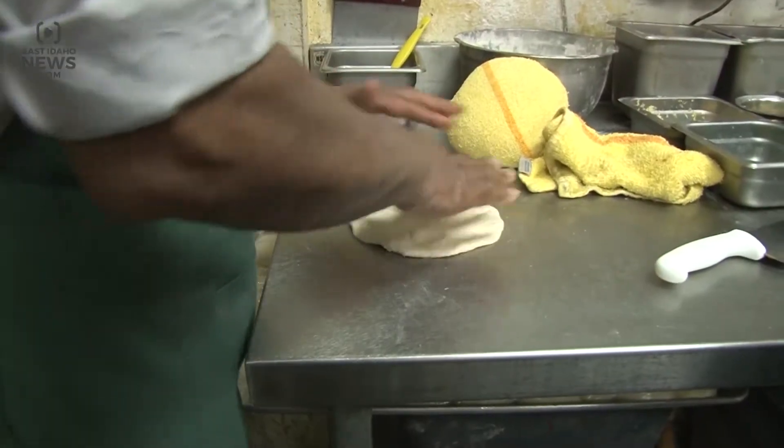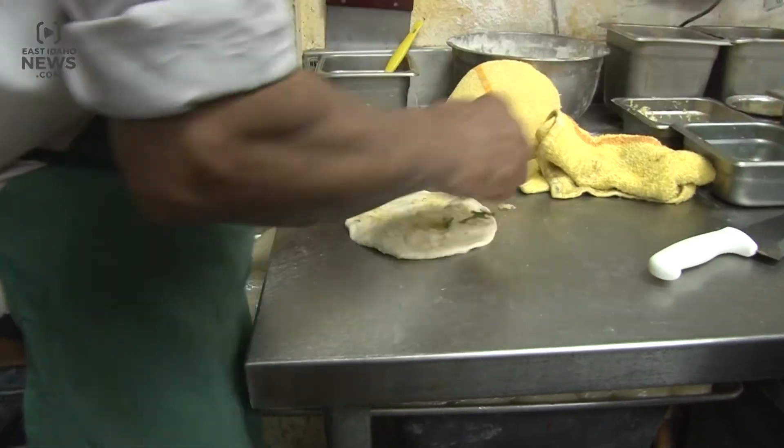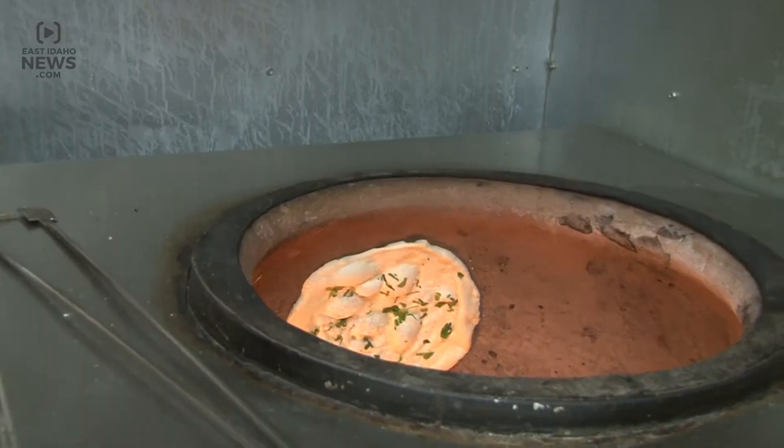A classic side that's made to order is the garlic naan, an Indian flatbread. Cilantro and garlic are padded into dough and thrown into the Tandoor. After about 30 seconds, it's ready to eat.